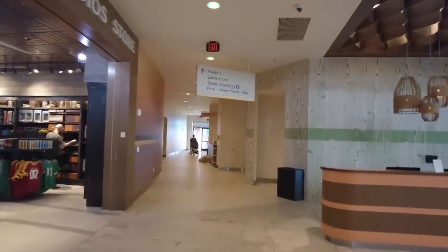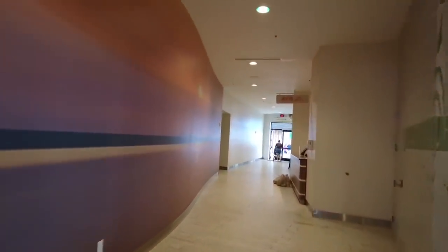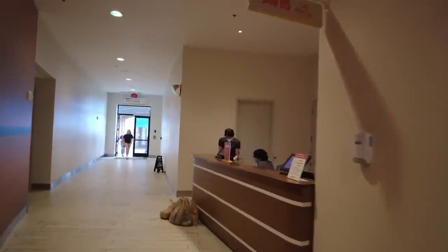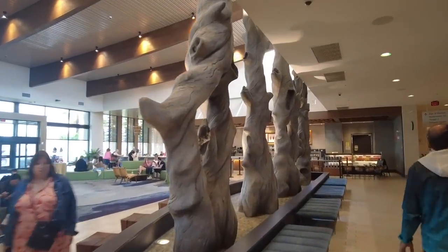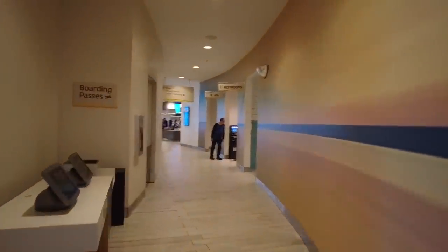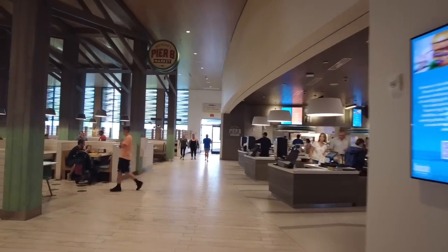If you go to the right towards Tower 2, you'll find the car rental desk tucked around the corner. This hotel and Surfside have very similar vibes, but Surfside is more blue and this one is more orange. Dockside is also a bigger hotel. I really like these driftwood pillars — they're really cool. The other way in the lobby building heading towards Tower 1, you'll find a little airport check-in kiosk, restrooms, and an ATM.